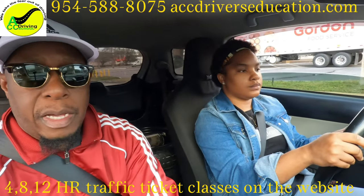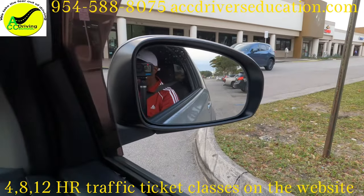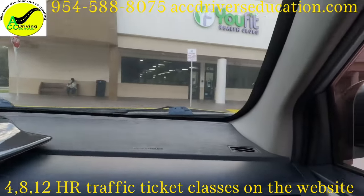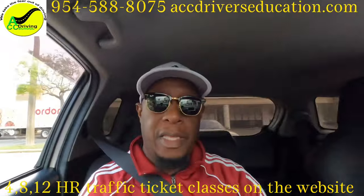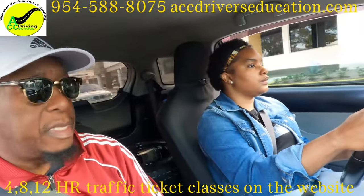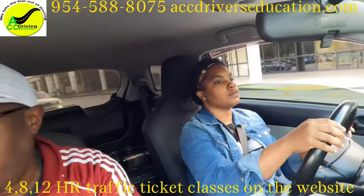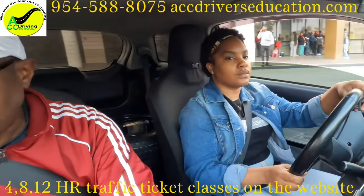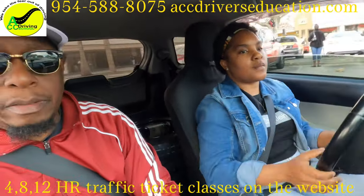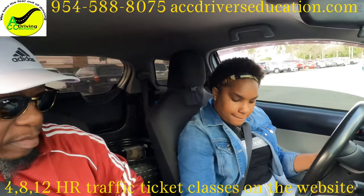Come to a complete stop here. Make sure you pass the curb before you turn — make sure your mirror is past the curb before you turn. Go up some more, keep going, then turn the wheel. Make a right turn and make sure you pass the curb before you turn — that's extremely important. Straighten up, park on the right side, turn in, straighten the wheel, no gas.